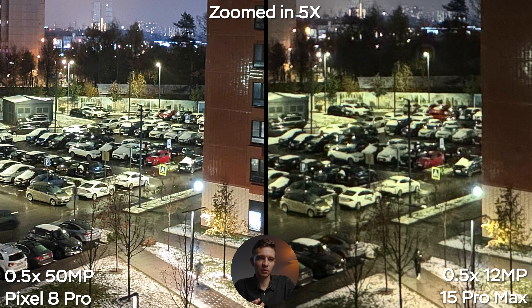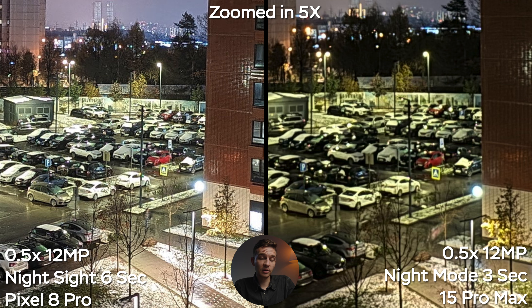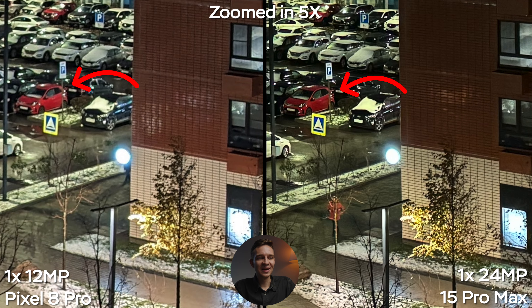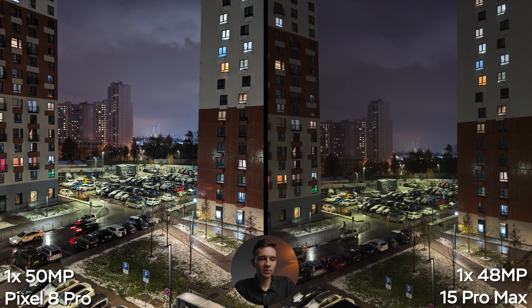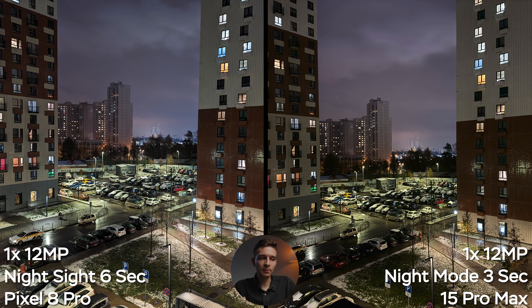Now let's get to the night shots — somewhere the Pixel has to score some points. At 0.5x, 12 megapixels, shot on a sturdy tripod with a 3-second timer, the image on the Pixel looks better straight away, and when zoomed in five times it also looks better. The 50-megapixel Pixel image does an even better job. So the 0.5x camera in darker conditions — thanks to the brighter aperture — has better resolution and noise performance. It's a bit over-sharpened, but pretty nice. With night sight mode on, 6 seconds on the Pixel and 3 seconds on the iPhone, the Pixel looks better again and has better overall detail. Thumbs up — the Pixel 0.5x camera is better in low light in photo mode.